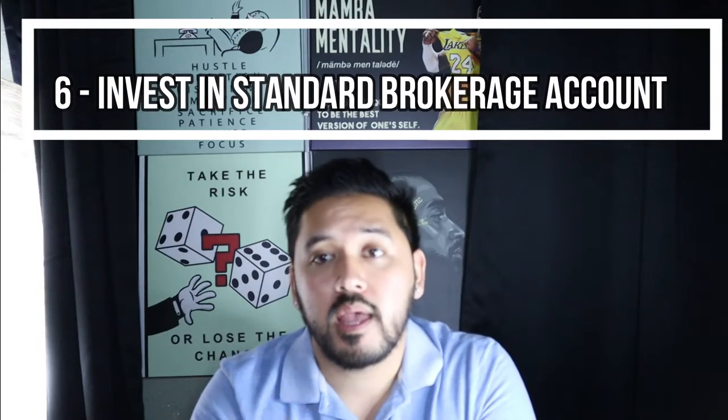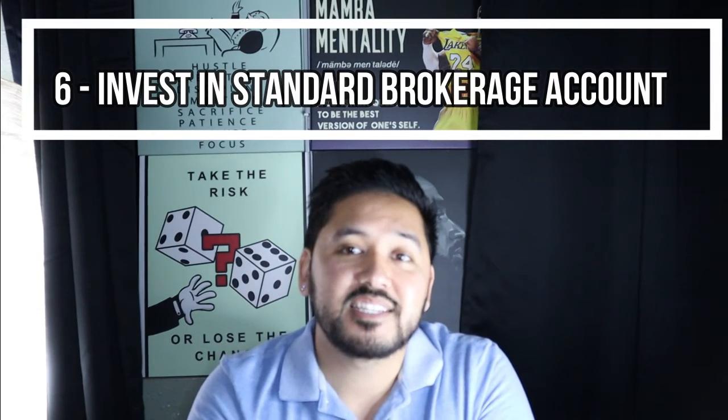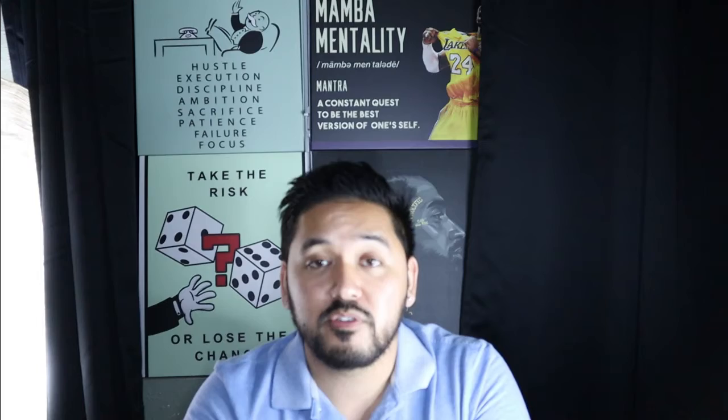Number six is to save in a standard brokerage account. After you've maxed out your IRA and 401k, the next best thing is to invest in a standard brokerage account. This type of account has no special tax breaks for retirement, but it's important to invest rather than just save. If your money is sitting in a traditional bank like Chase, Bank of America, or Wells Fargo, you're probably earning around 0.003% interest — that's barely anything.